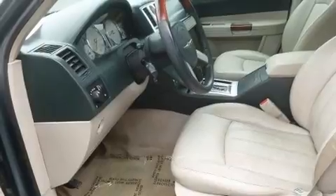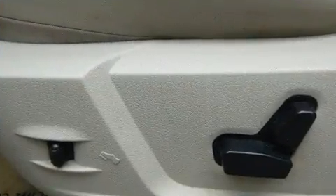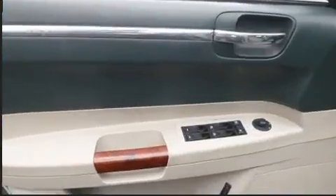Chrysler ensures the safety and security of its passengers with equipment such as brake assist, a security system, and four-wheel disc brakes with ABS.